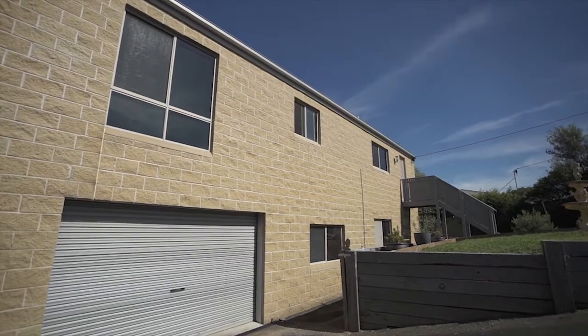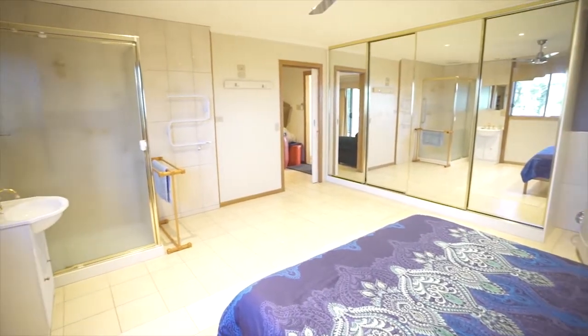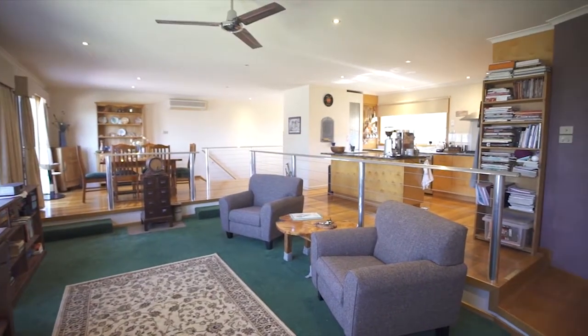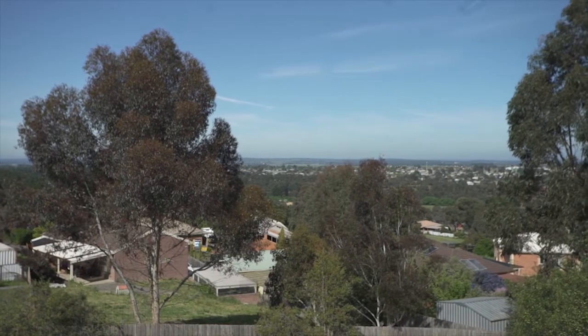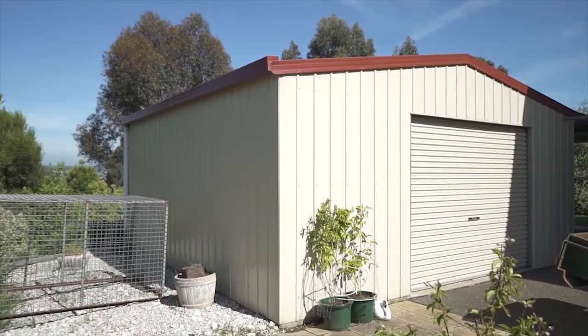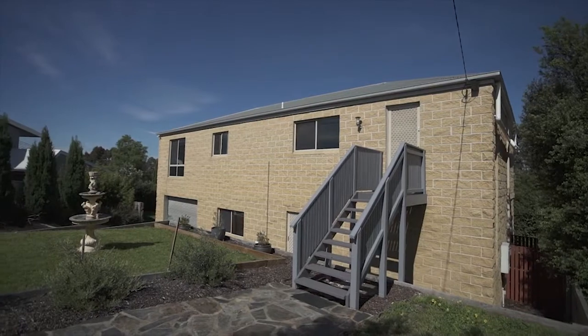This two-storey home offers split living with downstairs bed and family room, while upstairs has bedrooms and living space. The home is set with superb views over Ballarat and is well catered for externally with ample shedding, decked area and superb established gardens.